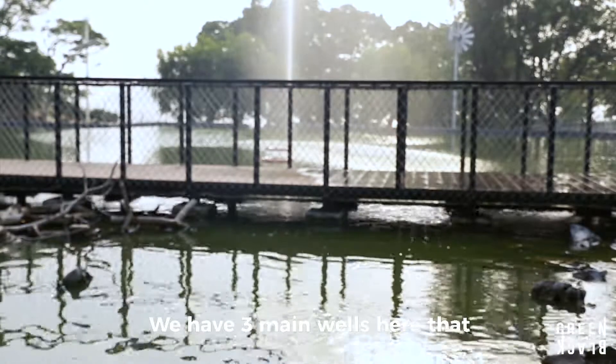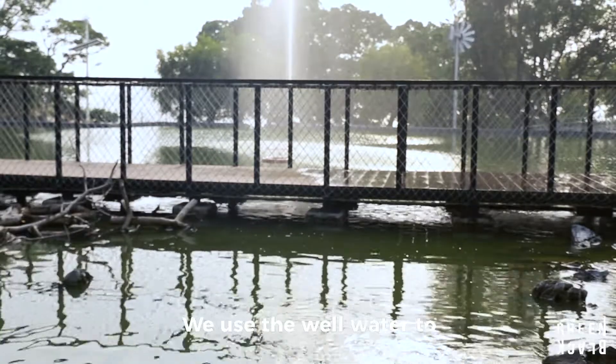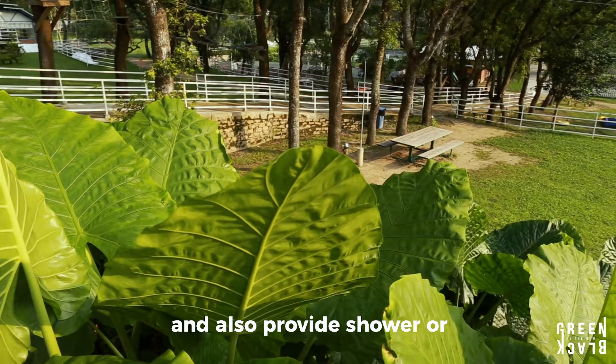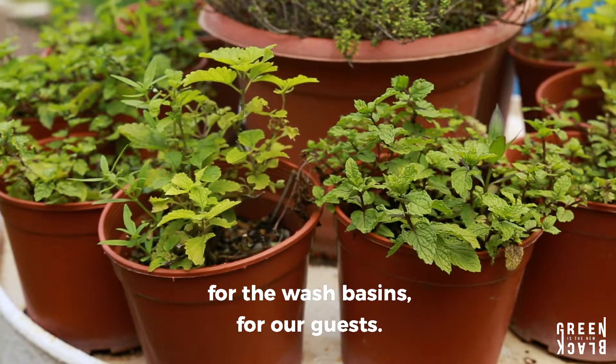We have three main wells here that provide plenty of water from underground. We use the well water to water our plants and also provide shower or washing water for the water spaces for our guests.